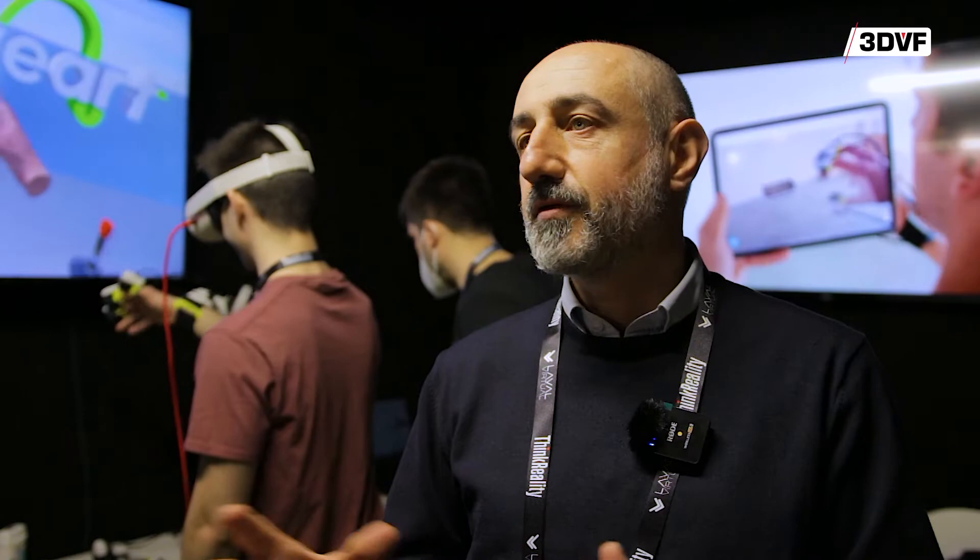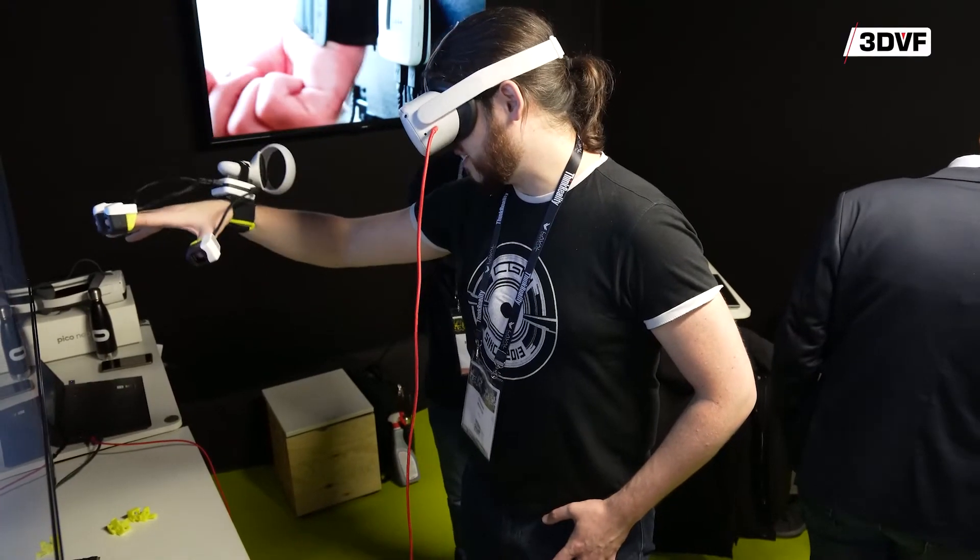But the brain after a few seconds within a VR experience forgets that we are only actuating on three fingers.